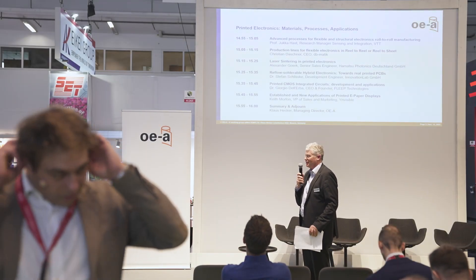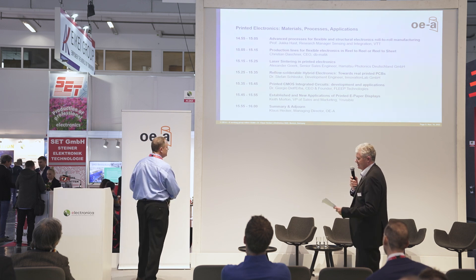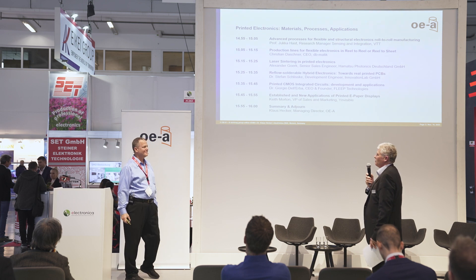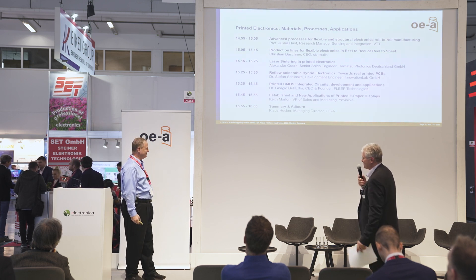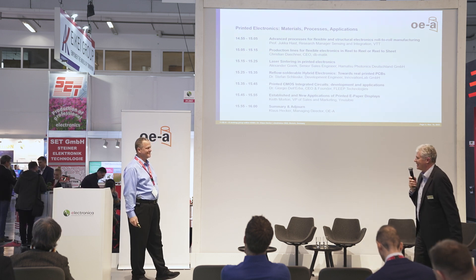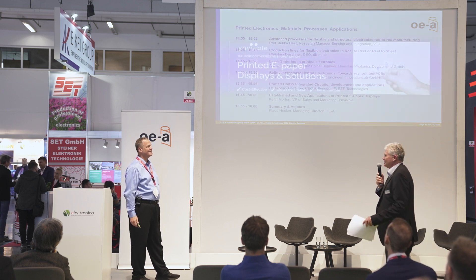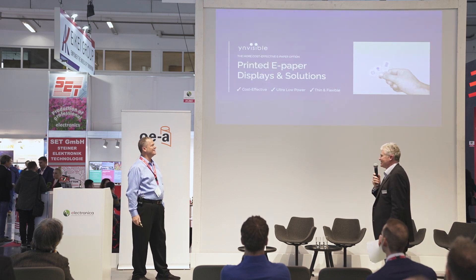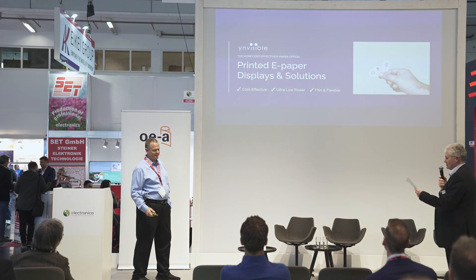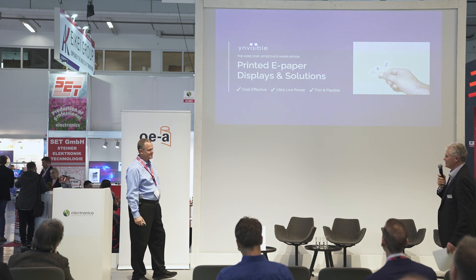For the final presentation of this session, it's my pleasure to welcome Keith Morton. He's VP of Sales and Marketing at Invisible, and it's hard to say where this company is from. Originally it's Portugal, you have roots in Sweden, you're listed on the stock exchange in Canada. Part of the management is in California, so it's a really international company working on a special display. Today he will present on established and new applications for printed e-paper displays. Looking forward to your presentation.